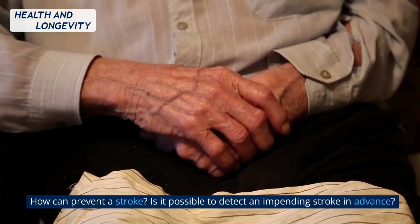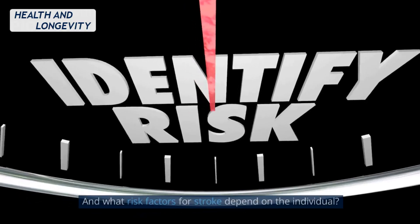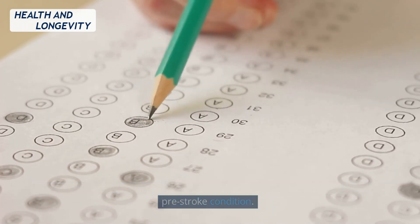How can you prevent a stroke? Is it possible to detect an impending stroke in advance? And what risk factors for stroke depend on the individual? Today we'll answer these questions and talk about a useful test for identifying a pre-stroke condition.